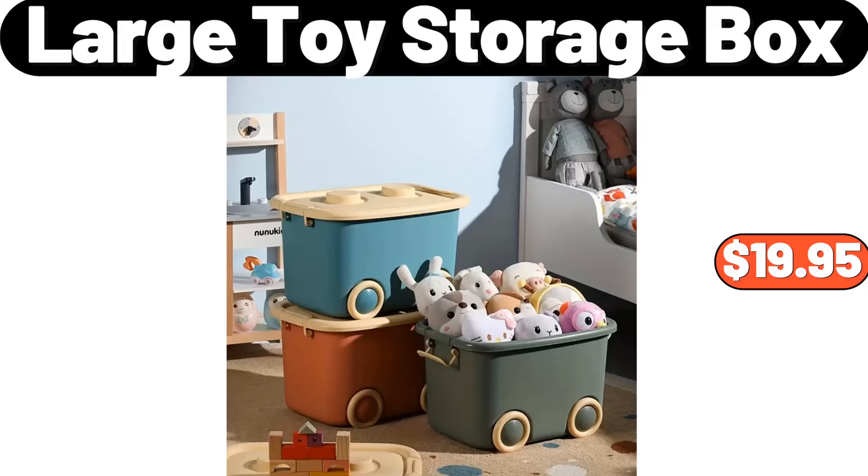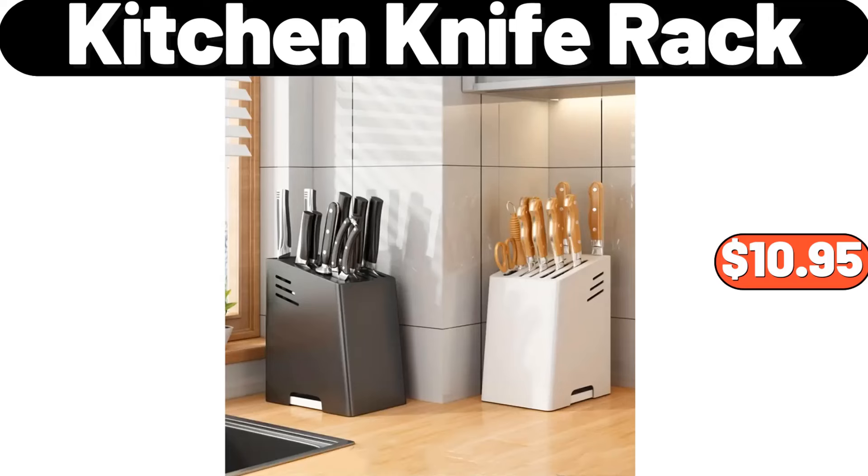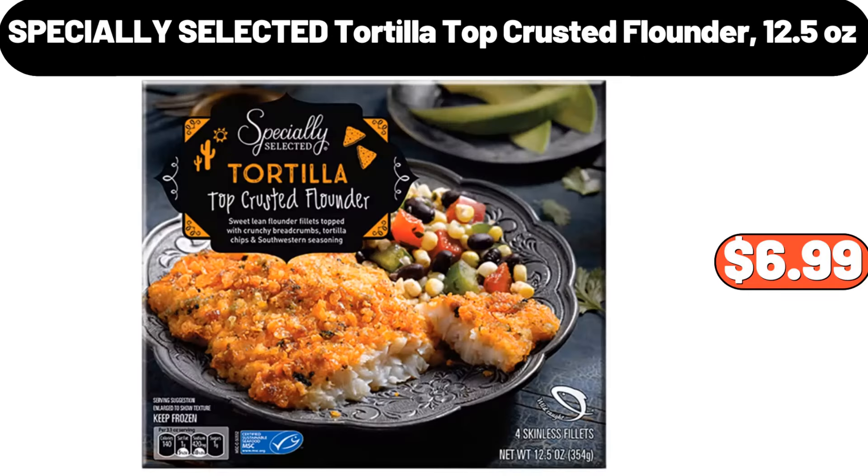Large Toy Storage Box, $19.95. Solid Open Front Ribbed Knit Cardigan, $11.99. Kitchen Knife Rack, $10.95. Automatic Double Headed Dumpling Maker, $11.99. Specially Selected Tortilla Top Crusted Flounder 12.5 Ounces, $6.99.